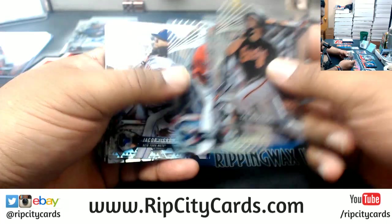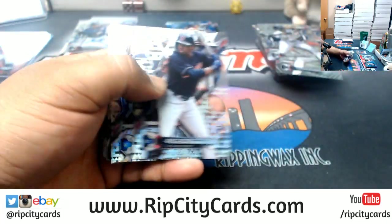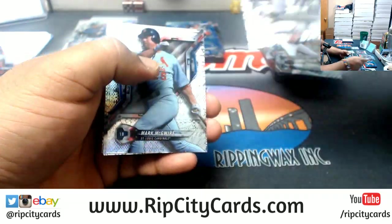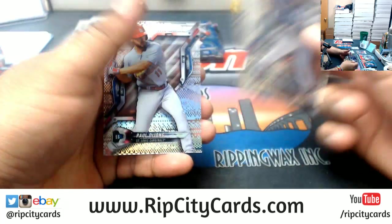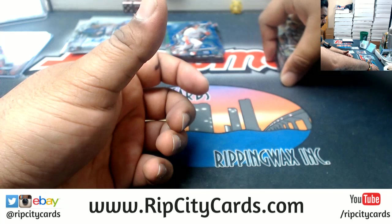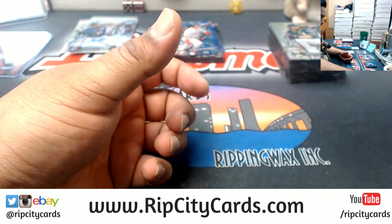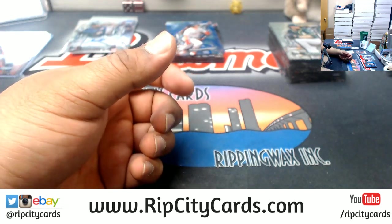Coming up on our last box, mojo. Way to be positive Chef. We're still not done yet, we still got this last box here, so let's see what I can do for you and everybody else.